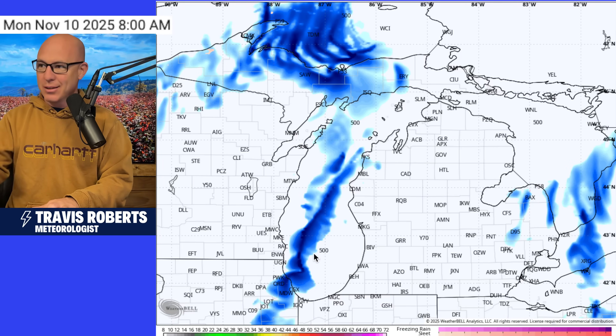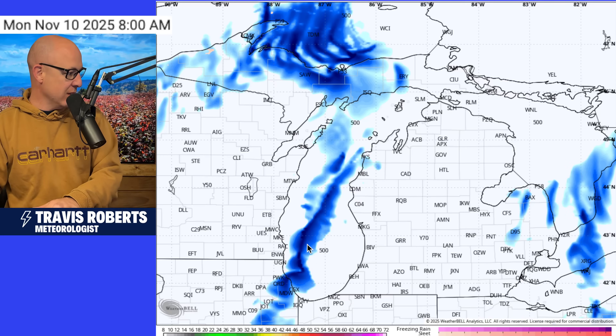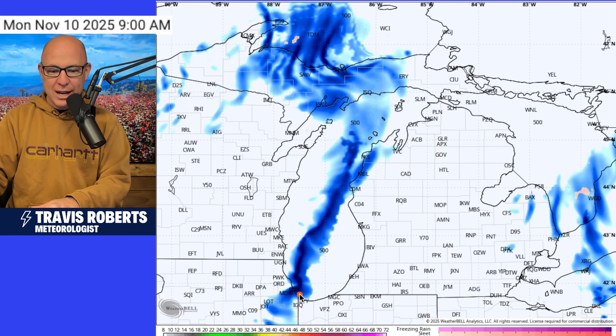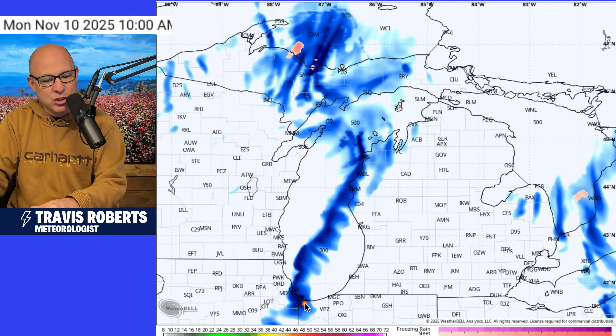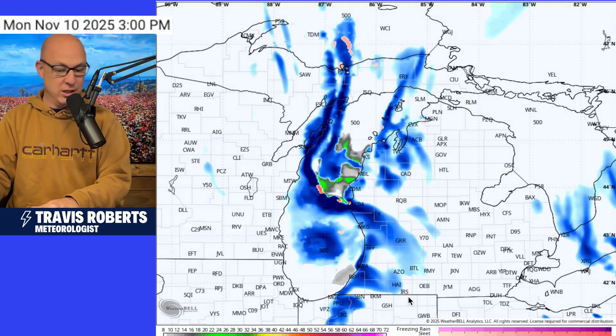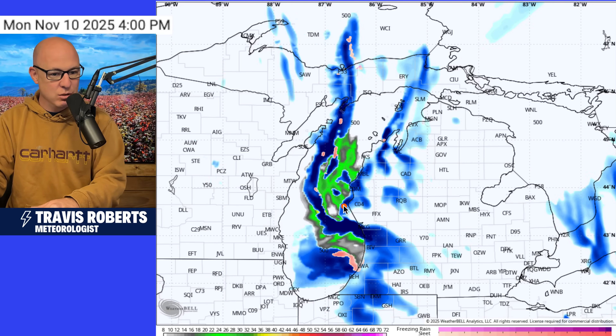Just as the sun will go down today, there will be ripoff zones tomorrow with this type of setup. You can't help it with this narrow of a band of snow — look how thin this is going to be.